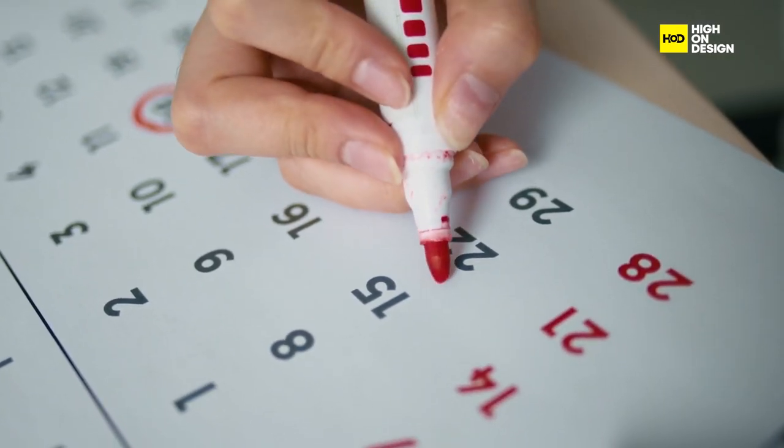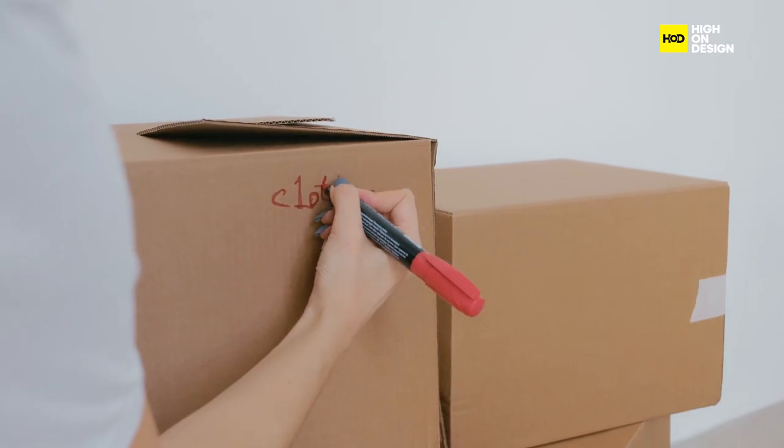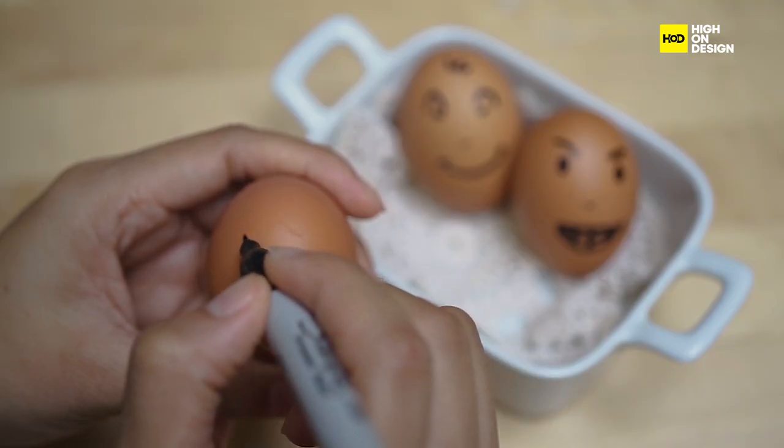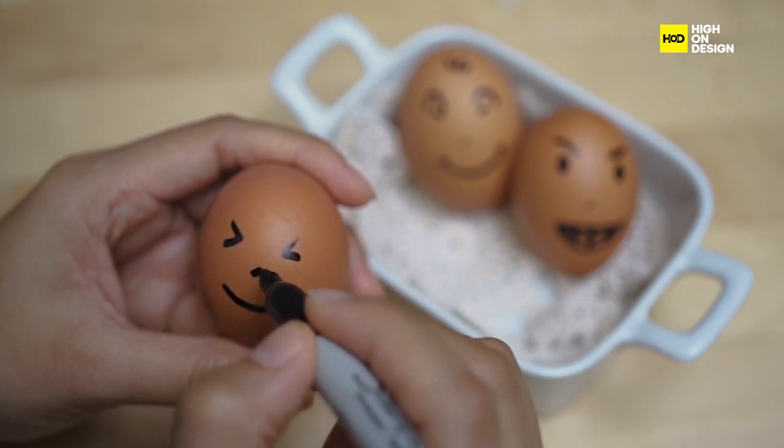Then there's the Sharpie Marker, known for its bold permanent ink and durable felt tip. From labelling boxes to creating art, its reliable performance and leak-resistant design make it a go-to tool for professionals and artists alike.